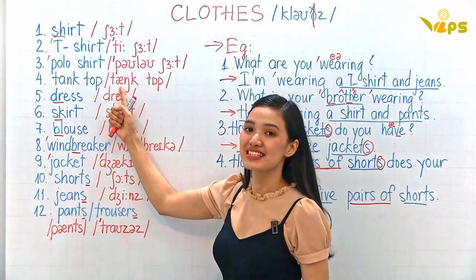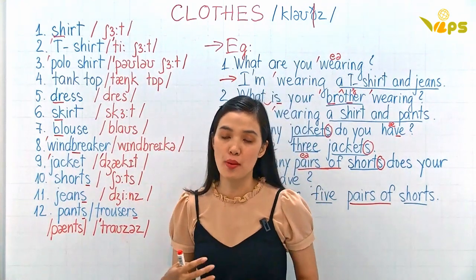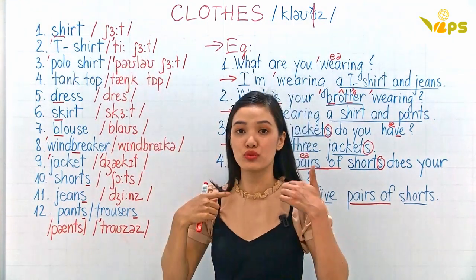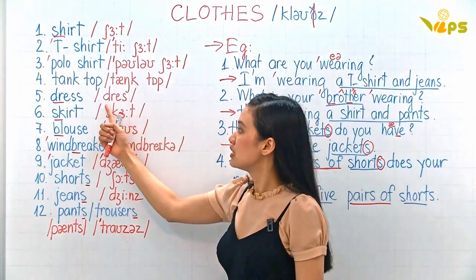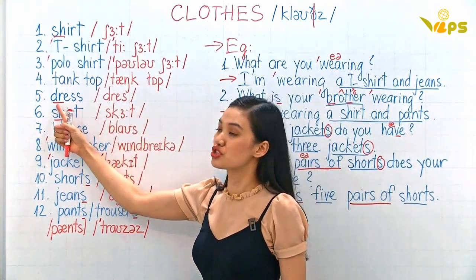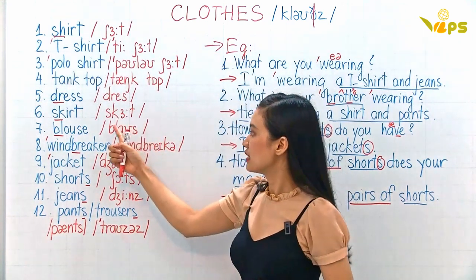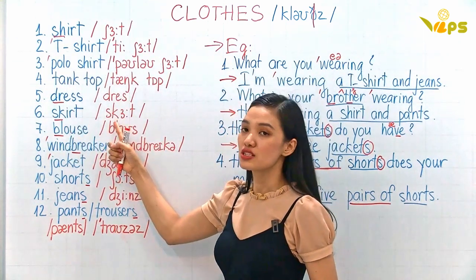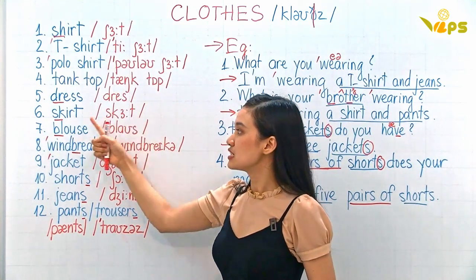This one: tank top. Tank top is just like the t-shirt but without sleeves. Tank top. Dress — remember: dress. This one: skirt.